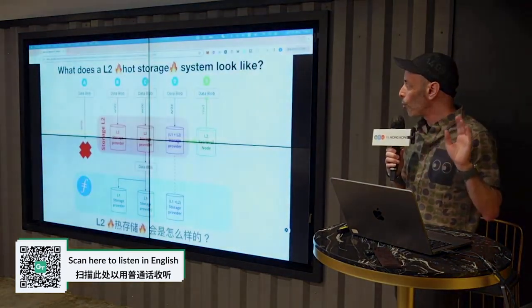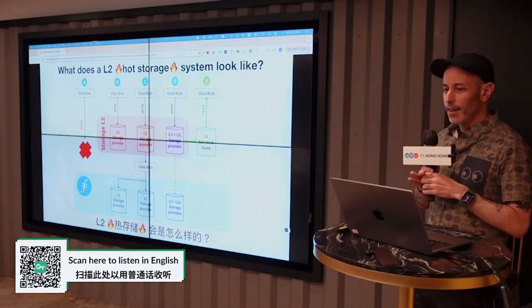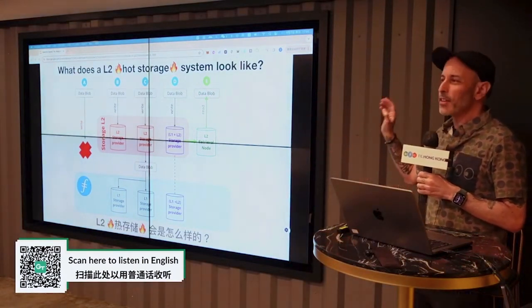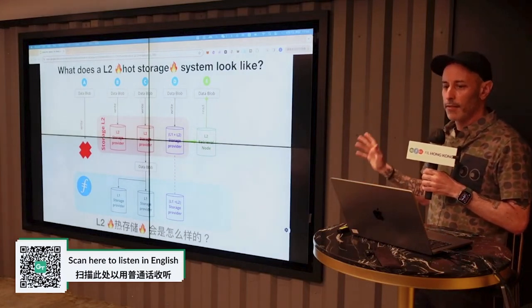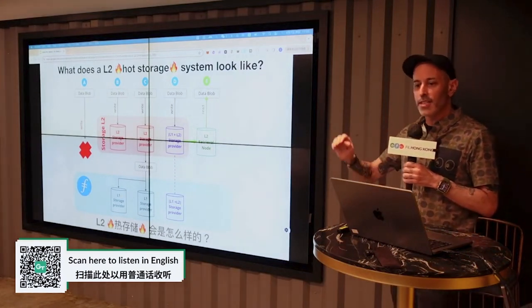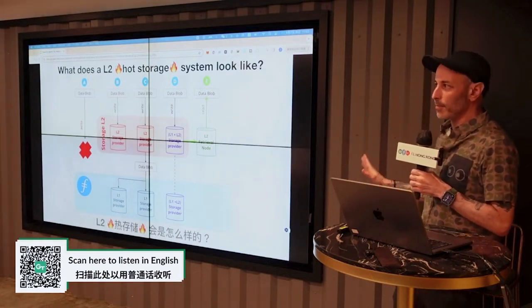What does a Layer 2 hot storage system look like? There are actually a lot of different shapes and topologies you could use here. The really important thing to note, especially for this audience, is that these layers unlock new types of paid data storage that can't be met with Filecoin today. This expands the market — it does not cannibalize any existing Filecoin demand.